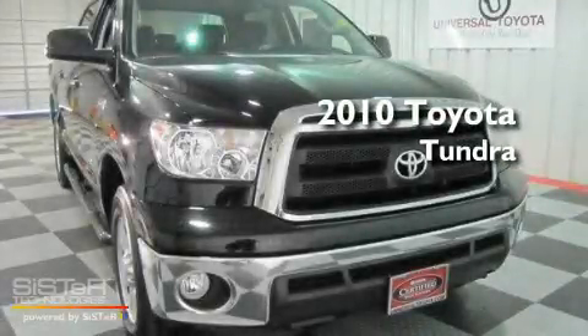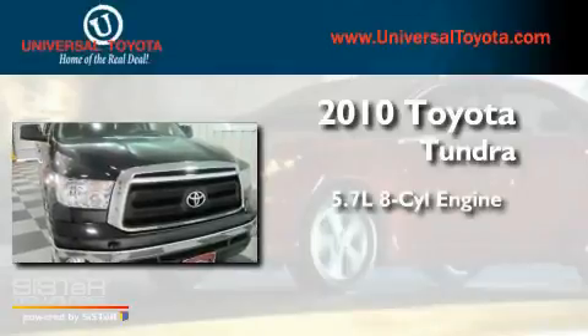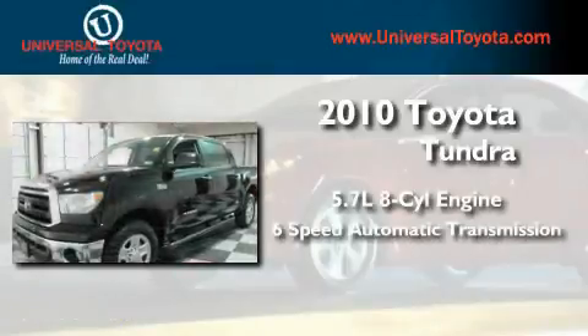This is a certified pre-owned 2010 Toyota Tundra. It has a 5.7 liter 8-cylinder engine and a 6-speed automatic transmission.